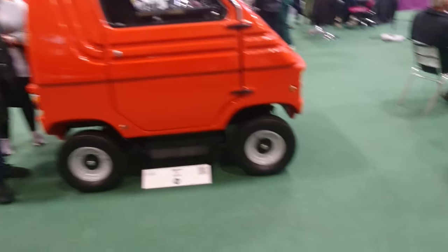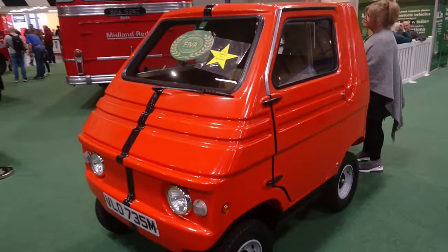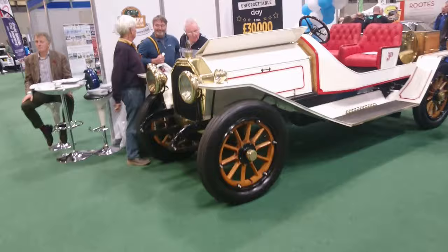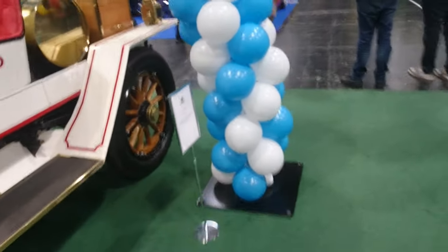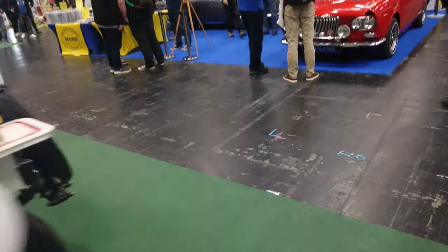1974 Zagato Zele — look at this tiny little thing. Electric cars from almost 50 years ago. And then what is this thing? It looks incredibly old — it's like over a hundred years old probably. I'm right — it's a Peerless P15 from 1914. That is rather old.